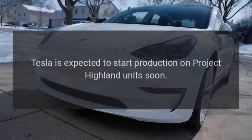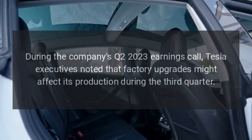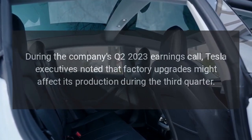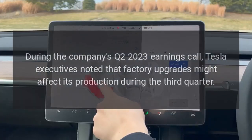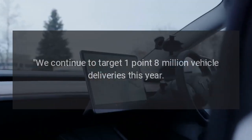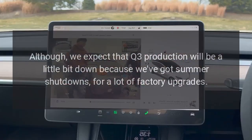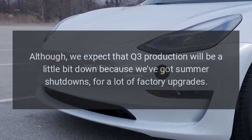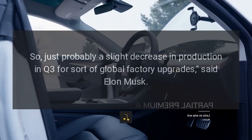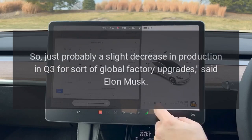Tesla is expected to start production on Project Highland units soon. During the company's Q2 2023 earnings call, Tesla executives noted that factory upgrades might affect production during the third quarter. 'We continue to target 1.8 million vehicle deliveries this year. Although we expect that Q3 production will be a little bit down because we've got summer shutdowns for a lot of factory upgrades — just probably a slight decrease in production in Q3 for global factory upgrades,' said Elon Musk.